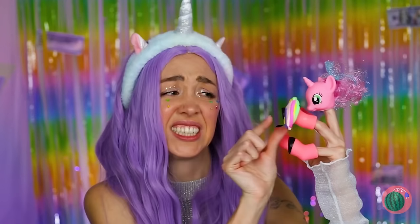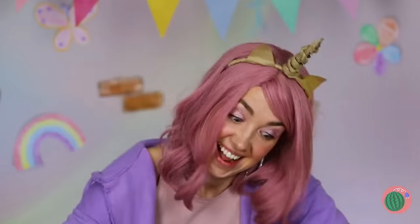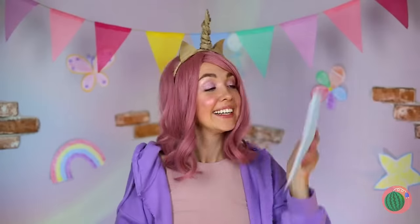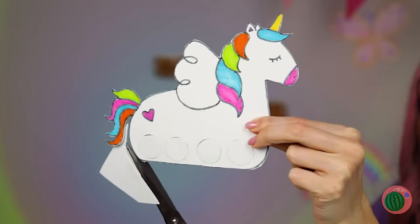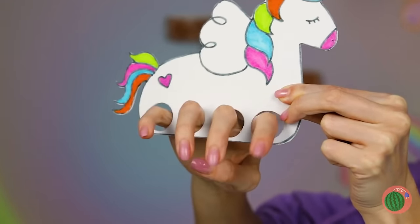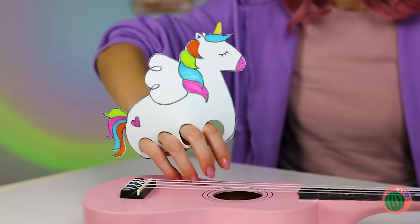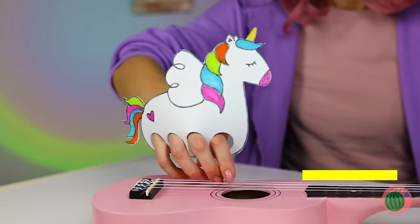Then again, at least your hands clean! Of course, if you don't own a unicorn you can always make one — draw it and cut out four holes for legs. Now let's take her for a stroll and strum a guitar while we're at it!